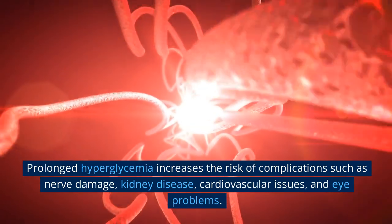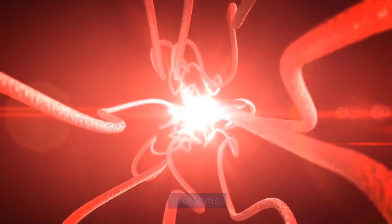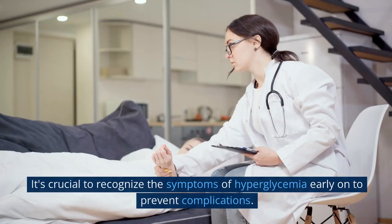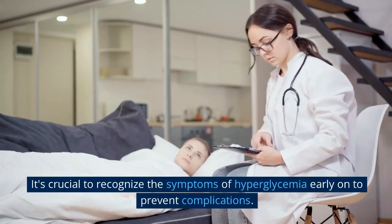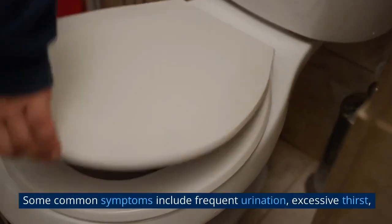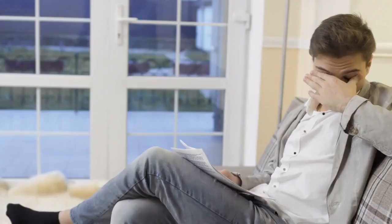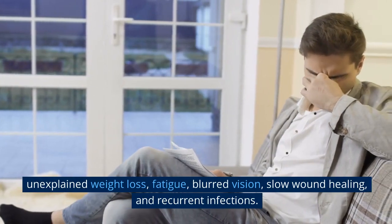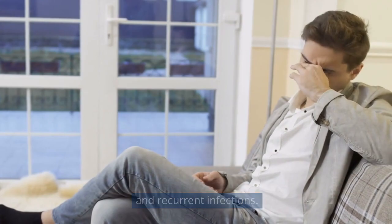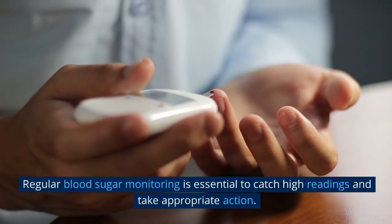Prolonged hyperglycemia increases the risk of complications such as nerve damage, kidney disease, cardiovascular issues, and eye problems. It's crucial to recognize the symptoms of hyperglycemia early on to prevent complications. Common symptoms include frequent urination, excessive thirst, unexplained weight loss, fatigue, blurred vision, slow wound healing, and recurrent infections. Regular blood sugar monitoring is essential to catch high readings and take appropriate action.